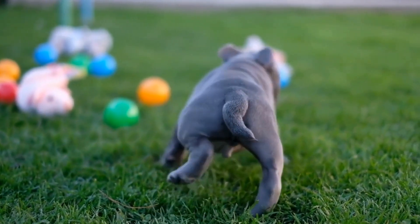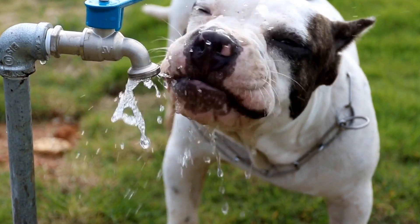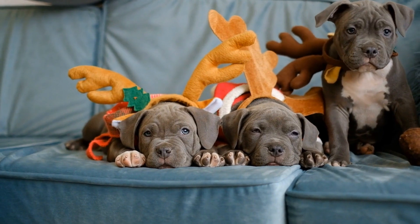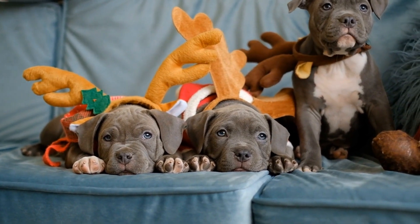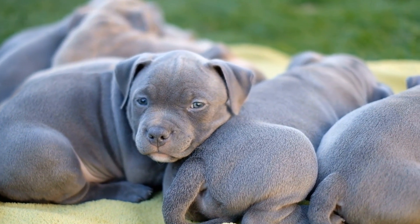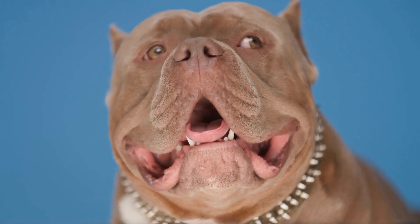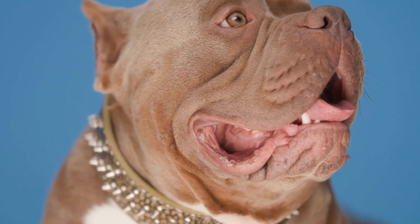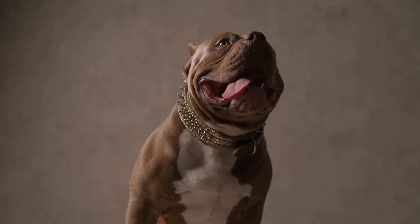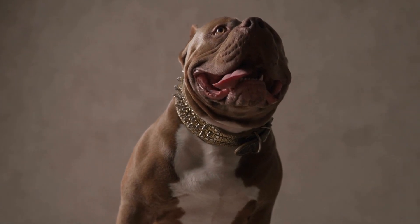Three: Long coat. American bullies with long coats have a more luxurious and dense fur. They require more frequent brushing to prevent matting and tangling. A slicker brush or a comb with wide-spaced teeth is recommended to gently remove knots and tangles. Regular trimming of the hair around the paws and ears will help maintain cleanliness and prevent infections. Long-coated bullies may also benefit from occasional professional grooming to keep their coat in top condition.